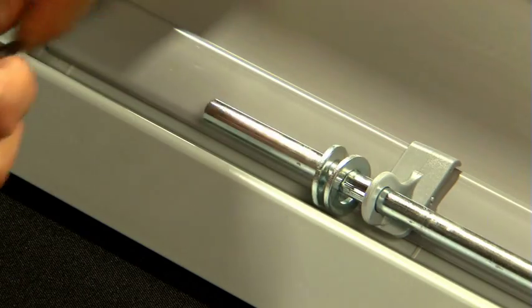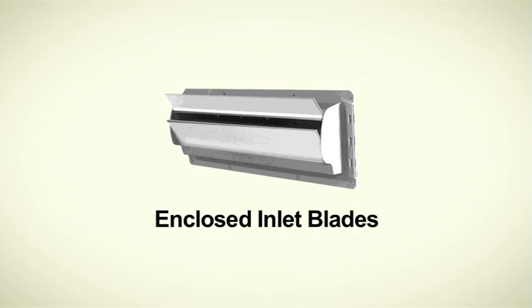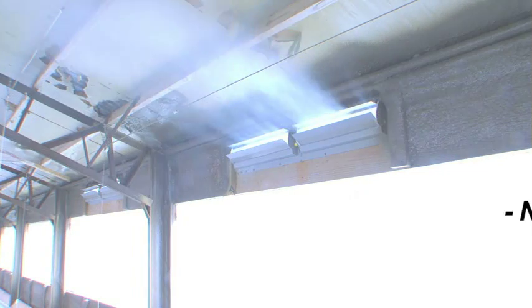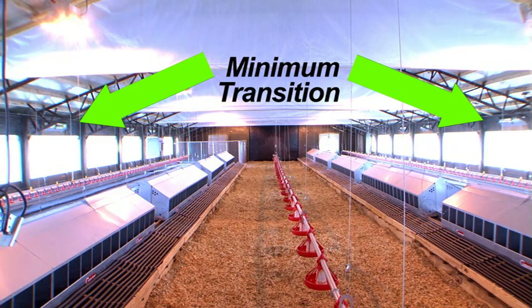The counterweight can be adjusted slightly by adding washers to the rod. The TJP inlet blades are completely enclosed inside the housing of the unit to prevent cold air drafts on the floor created by open-ended inlets. The blades direct the air to the center of the house with no open ends and no bottom leakage. TJP inlets are excellent for minimum ventilation as well as transition ventilation.